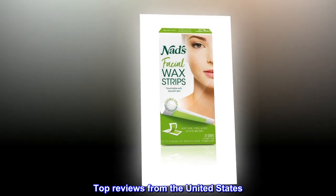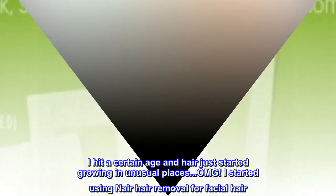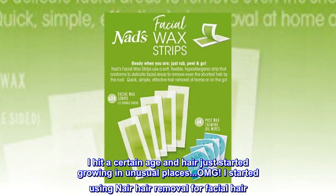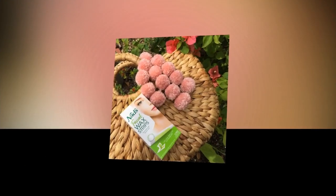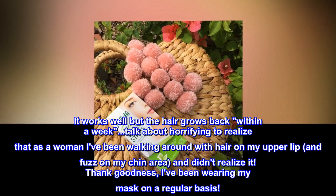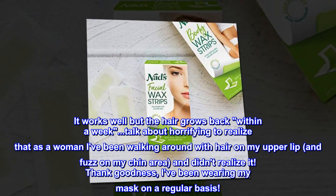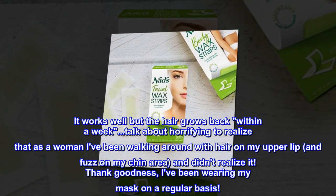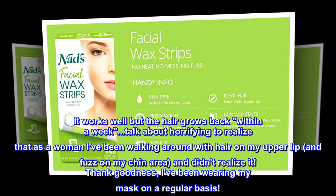Top reviews from the United States. Chewbacca no more. I hit a certain age and hair just started growing in unusual places, OMG. I started using Nair hair removal for facial hair. It works well but the hair grows back within a week. Talk about horrifying to realize that as a woman I've been walking around with hair on my upper lip and fuzz on my chin area and didn't realize it. Thank goodness, I've been wearing my mask on a regular basis.